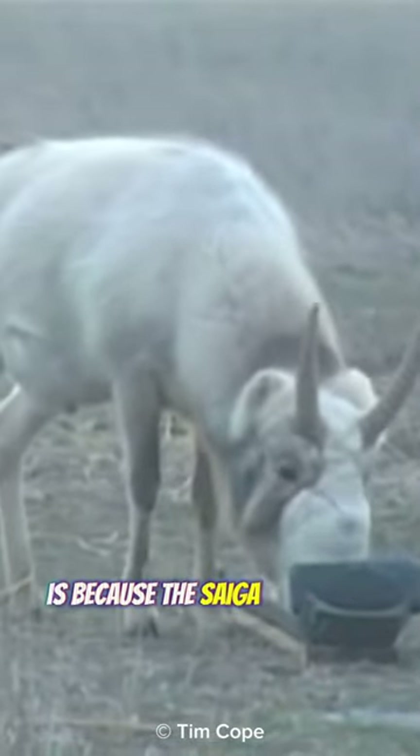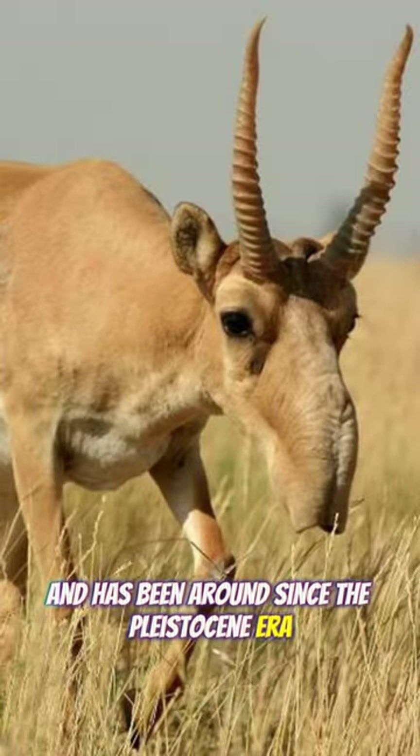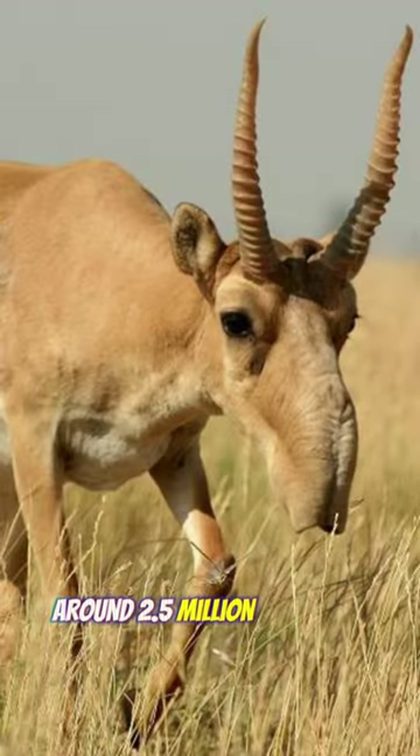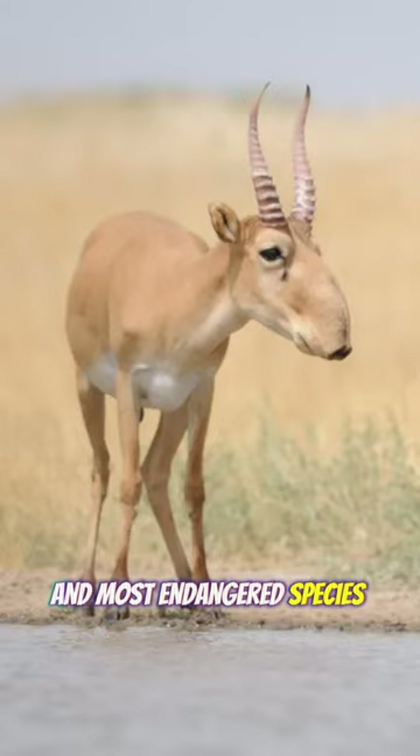One reason for the saiga to look like this is because it is almost prehistoric and has been around since the Pleistocene era, around 2.5 million years ago. That makes this antelope one of the oldest and most endangered species in the world.